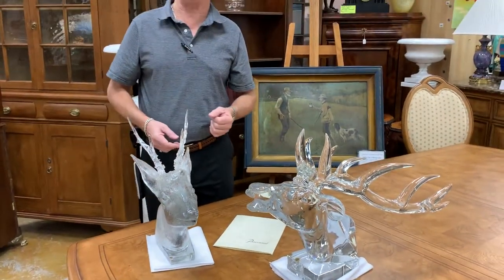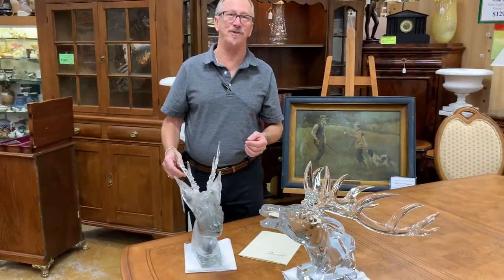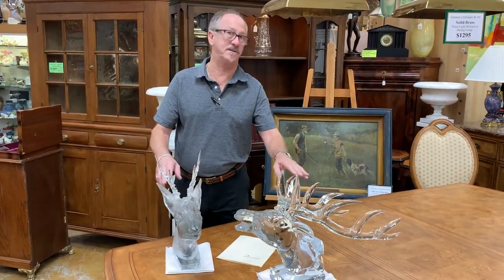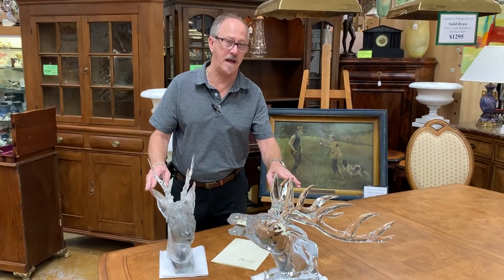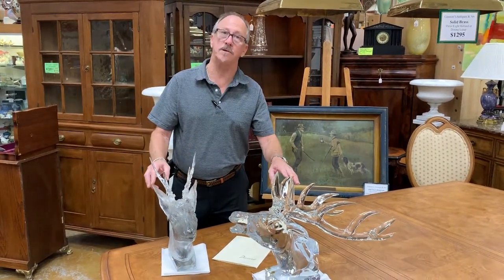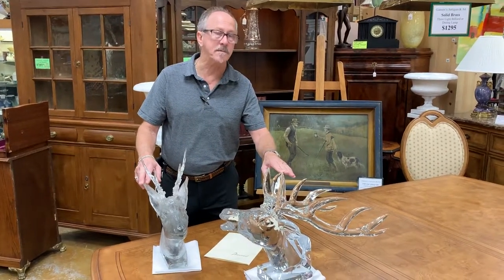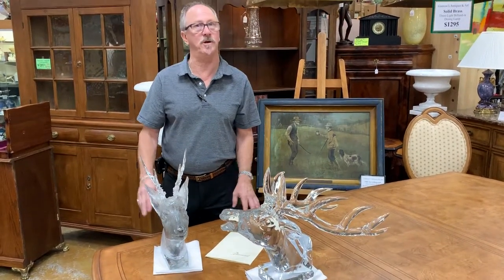You're not likely to see them anywhere. If you happen to come to Fort Myers, Florida, you don't want to miss coming to Gannon's Antiques and Art, because this is the sort of thing you will find on any given day. Also bear in mind that we're always looking to buy exceptional items like this, so please keep us in mind — Gannon's Antiques and Art, Fort Myers, Florida.